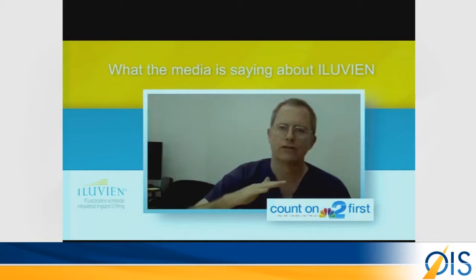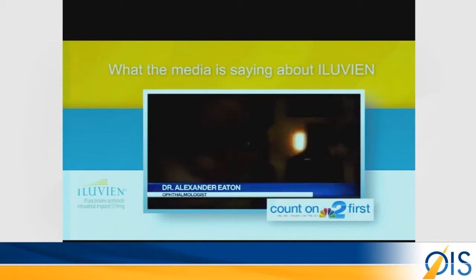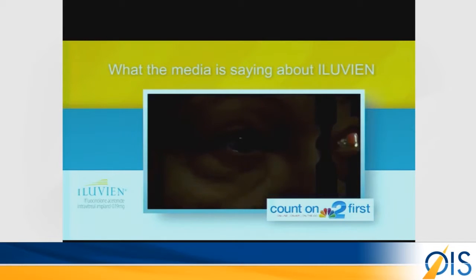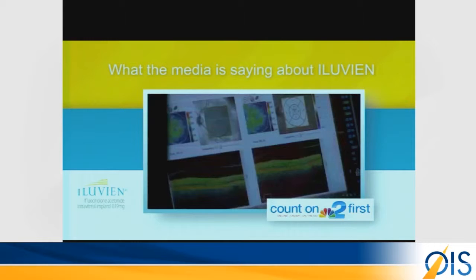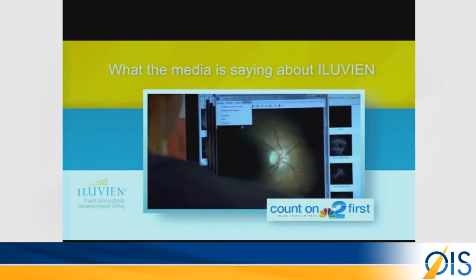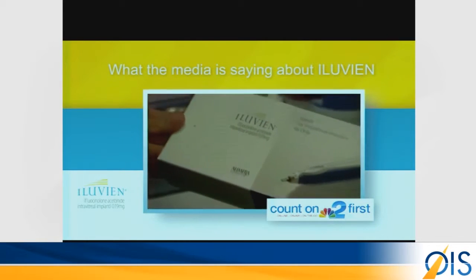The medication is delivered in very low levels over a continuous period of time. Klein was the first to undergo the procedure. She says it was painless, and in just a minute it's over. Klein's vision dramatically improved in just a month. Most insurance companies cover Alluvian, and now we're seeing it become a big hit among patients across the nation.